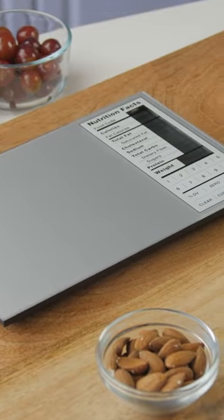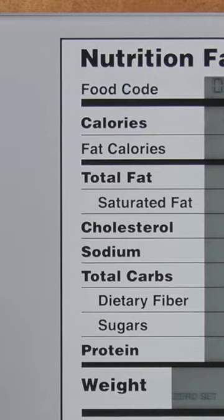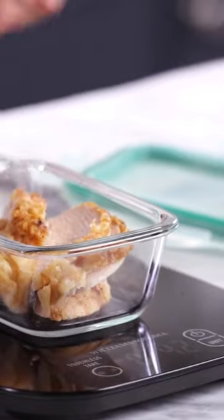LED kitchen scales are a must-have for anyone who loves to cook or bake. These scales are designed with accuracy and convenience in mind, allowing you to easily measure out ingredients with precision. The LED display makes it easy to read measurements, even in low-light conditions.